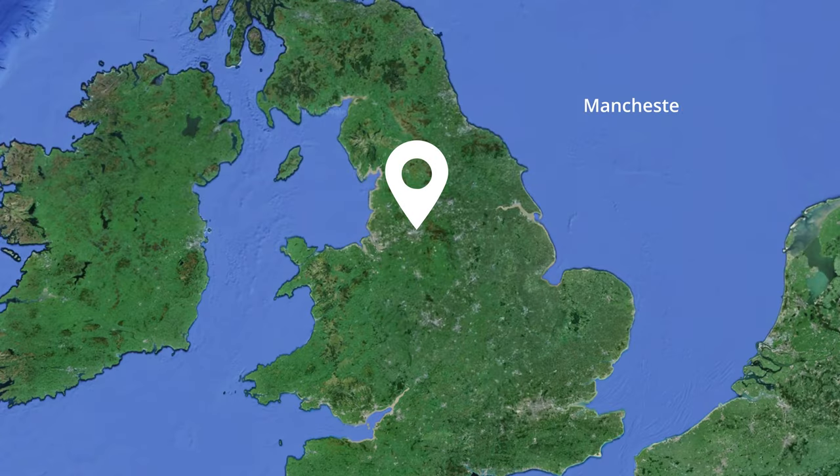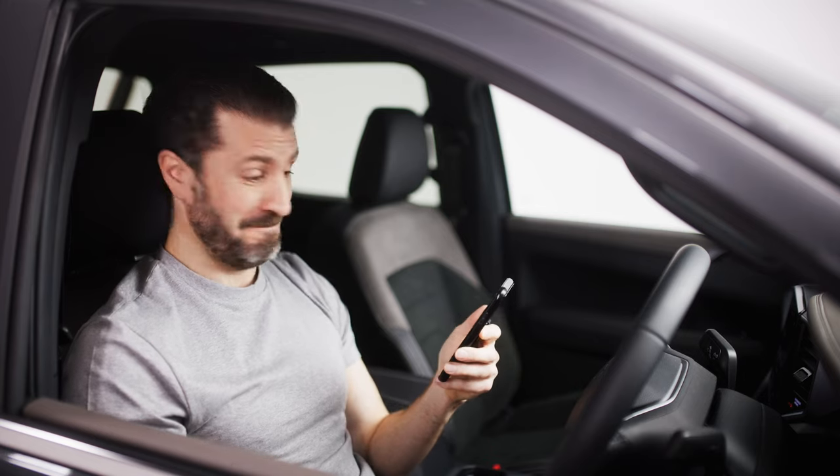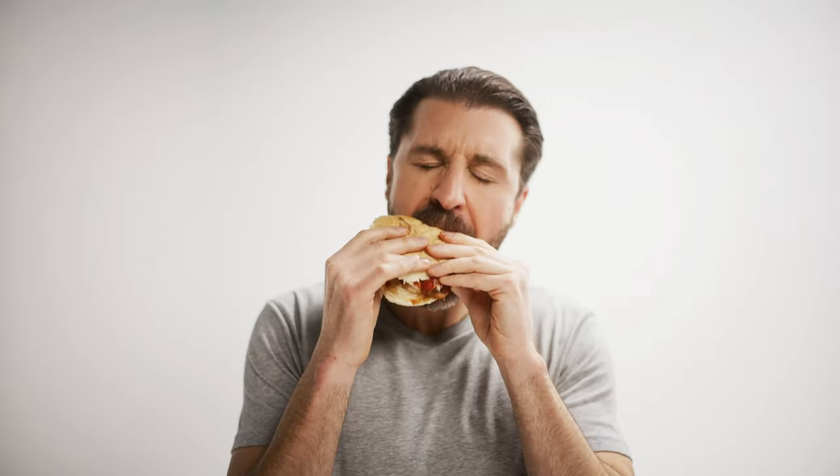And with GPS tracking, it gives you the right location, date and time of any incident. And now with the new app, you can download the footage directly to your phone. So go ahead, Tom — your butties await. Kenwood. Love your journey.